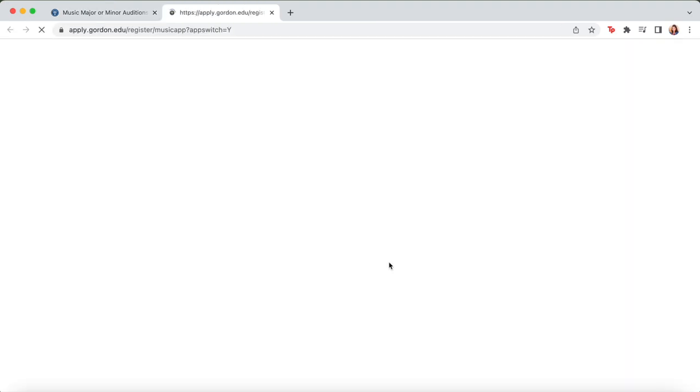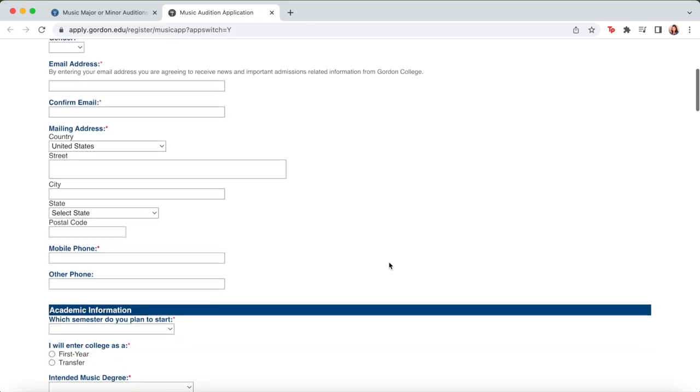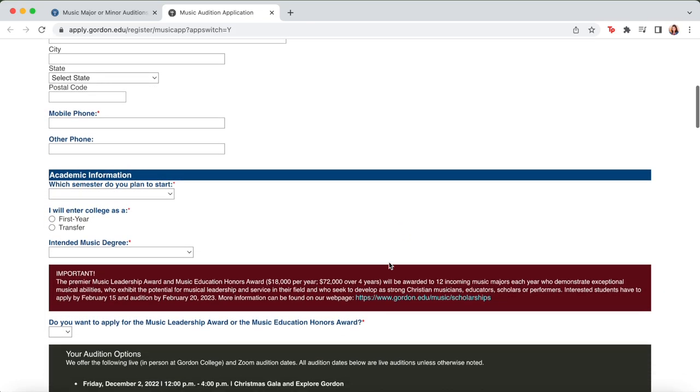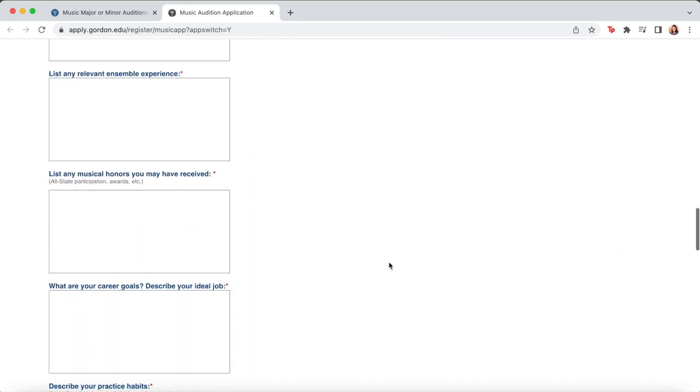The application will include questions like what date you will be auditioning, what repertoire you have studied, what experience you have, who your music reference provider is, and more.